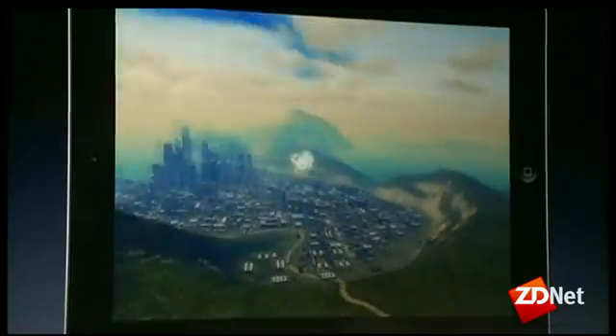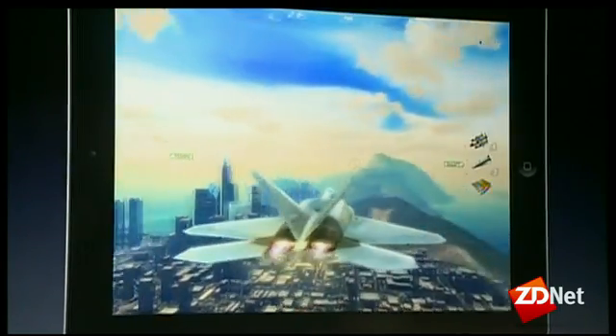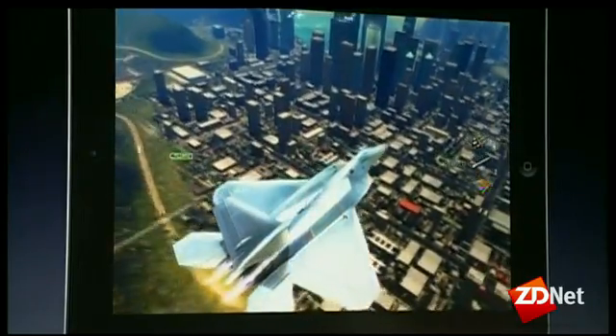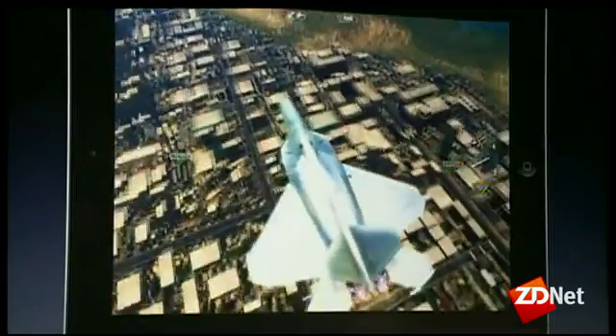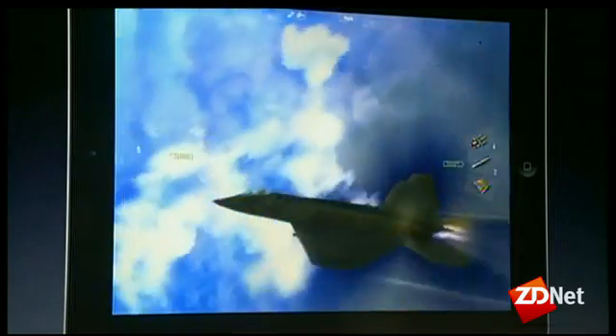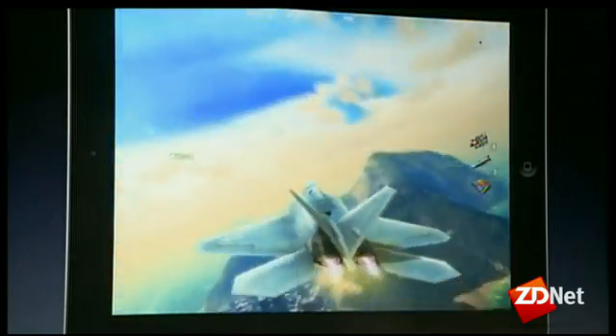Great gaming experiences are about immersion — being able to really lose yourself in the game. The new iPad helps us achieve this in two key ways. First, the extra graphics performance lets us increase the level of detail of everything in the game. And second, the astonishing resolution of the new display means absolutely none of this detail goes to waste.